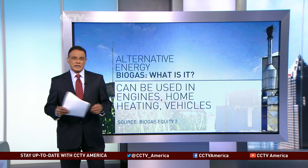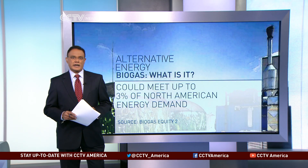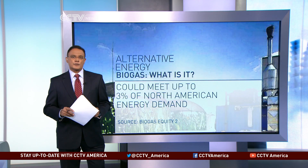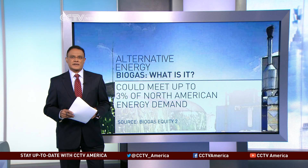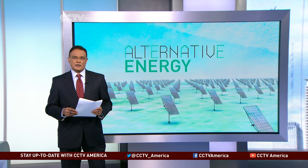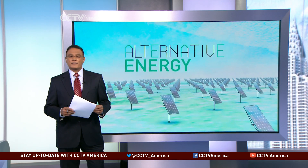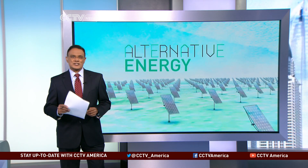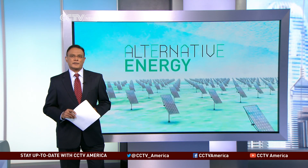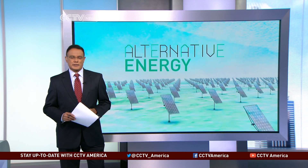The market for biogas is relatively small but growing. According to estimates cited by renewable energy firm Biogas Equity, biogas could meet up to 3% of North America's energy demand — that is, if it's effectively collected and processed. To find an example of the biogas process in action, we turn our attention to San Jose in California. Mark New explains.